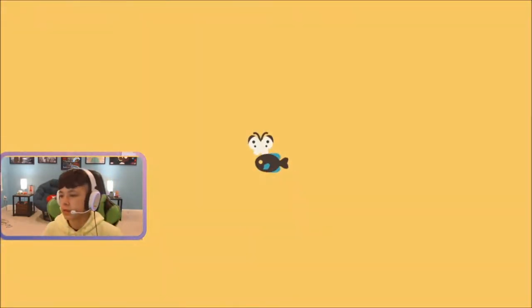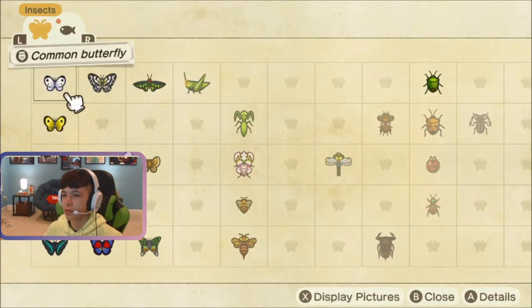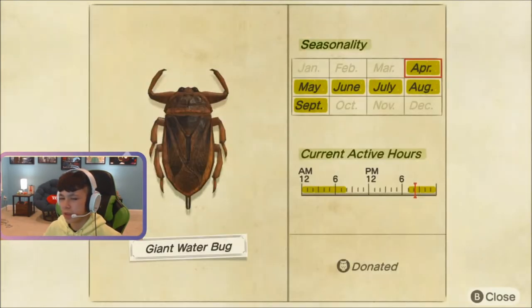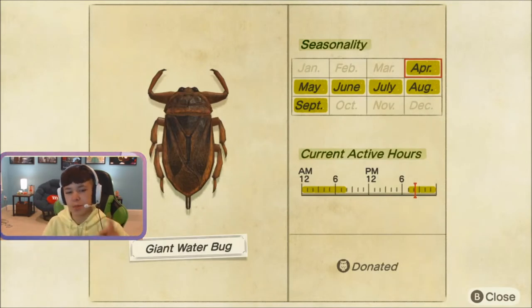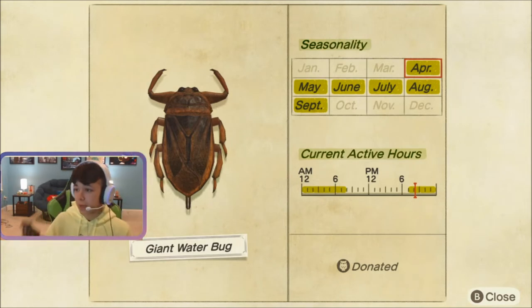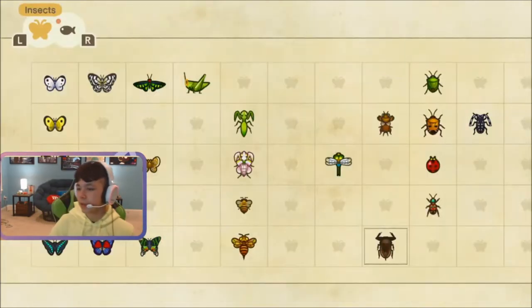So the water bug — it was really confusing to me at first, because I thought I had to fish for it, and then I realized it just comes to the edge, and what you do is just catch it. It just came out today for the Northern Hemisphere. It is from April to September. It comes out at 7pm and goes away at 8am. Here is the video of me trying to catch it — I actually did catch it.